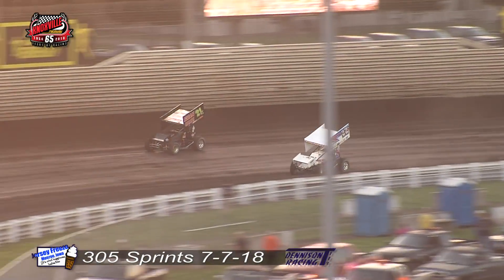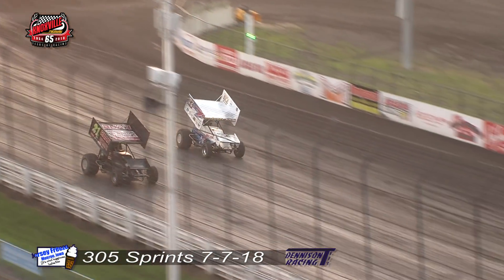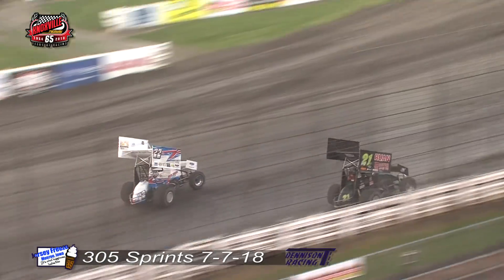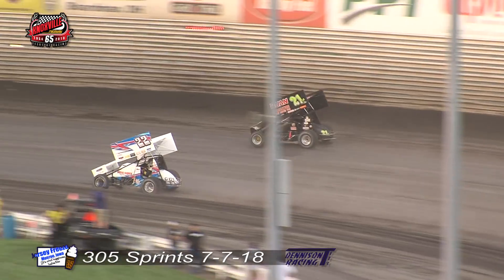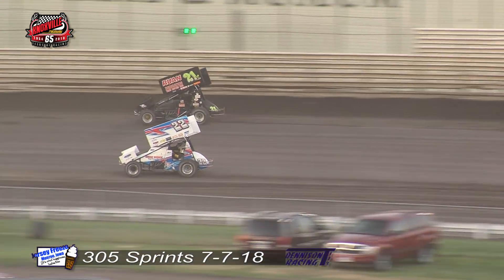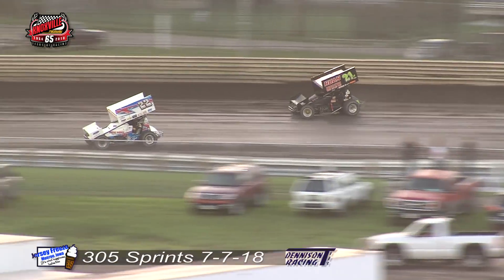Great racing for the runner up spot as they work through turns three and four. They continue to battle it out wheel by wheel down the front straight away. Leavitt now with a better run as they go into turn number one. He'll go back to the inside of the turn. Gets the left front up on the inside. He'll get the second spot now off of turn number two and down the back straight away.